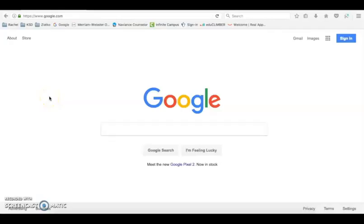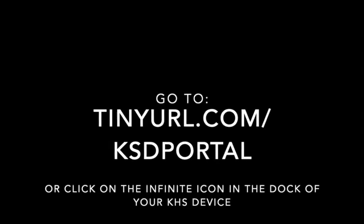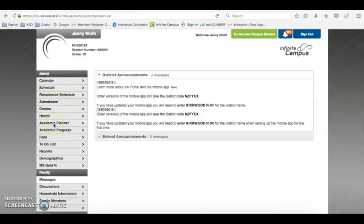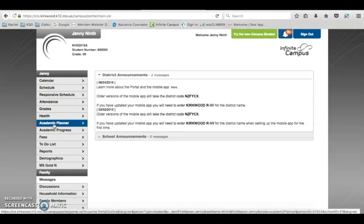Good morning Kirkwood. Today we are going to choose our classes for the upcoming school year and work on our plan for future years. To start, go to the website for Infinite Campus. The username is your school ID number and your password is what you use every day to look at your grades. Go ahead and log in now. Once logged in, scroll down to where it says Academic Planner and click on that.